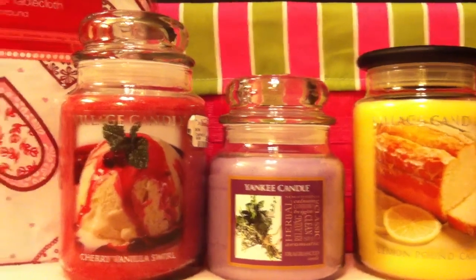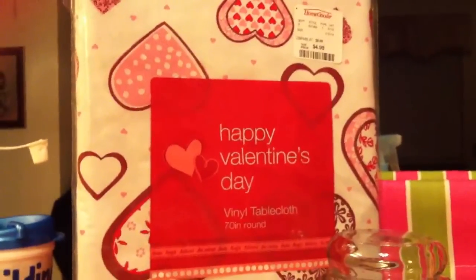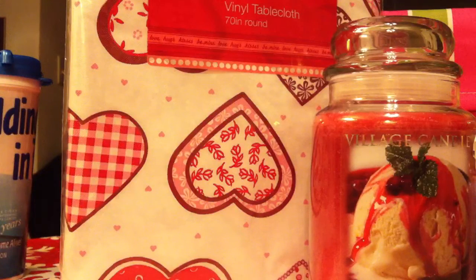Let's get started. The first is going to be the tablecloth. I picked this up for $4.99. It says Happy Valentine's Day on the front and it has little hearts. It is for a round table. I always usually get vinyl tablecloths because I switch them out so frequently — I can just take it when I'm finished and I chuck them. I just throw them away. So I got that for $4.99.